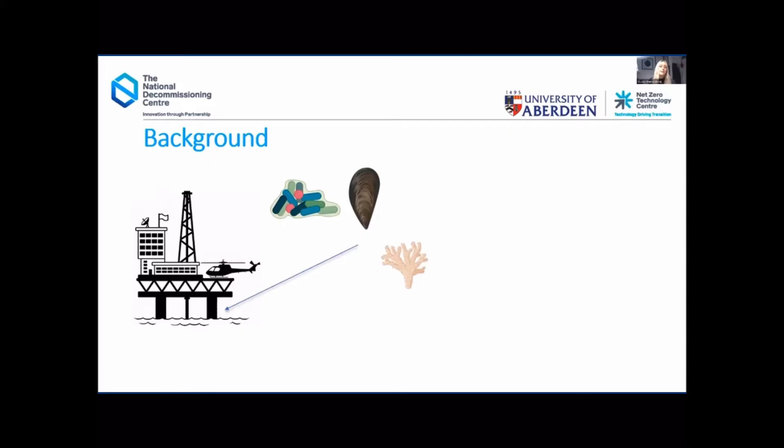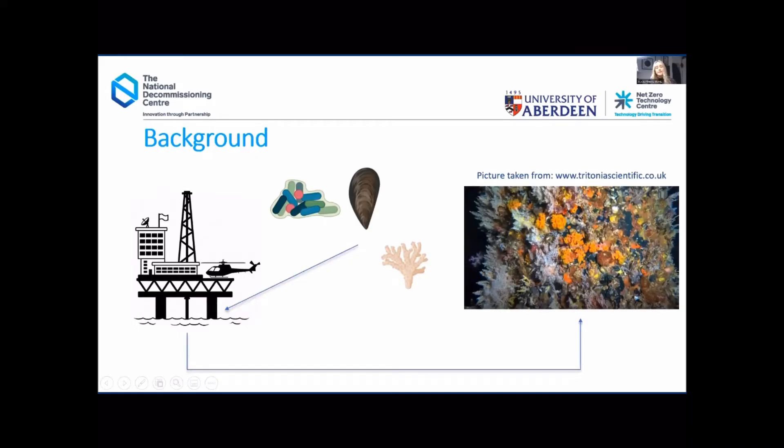This slimy biofilm layer is then the perfect substrate for attracting larval settlement from macrofoulers — these are typically larger, harder organisms like mussels and barnacles and also hard corals, which then attach on top of the biofilm on top of subsea surfaces to form a thick encrustment. This is incredibly diverse, full of lots of different organisms, which is great ecologically, but in terms of finances and challenges with the maritime and oil and gas industries, this thick biofouling is really difficult and very costly to remove.